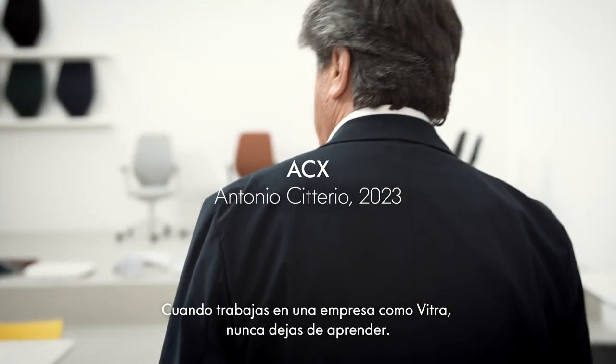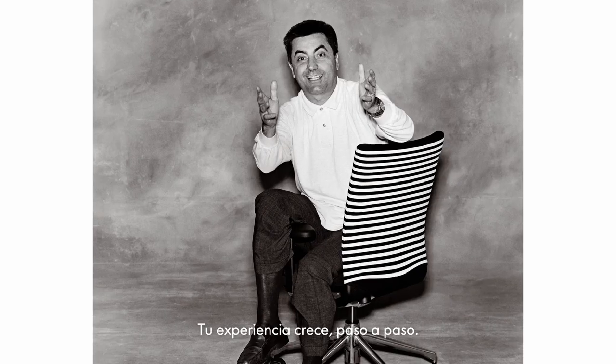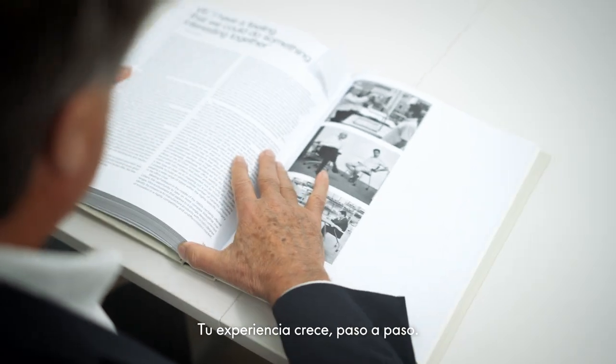When you work with a company like Vitra, you never stop to learn. Step by step, you grow with experience.